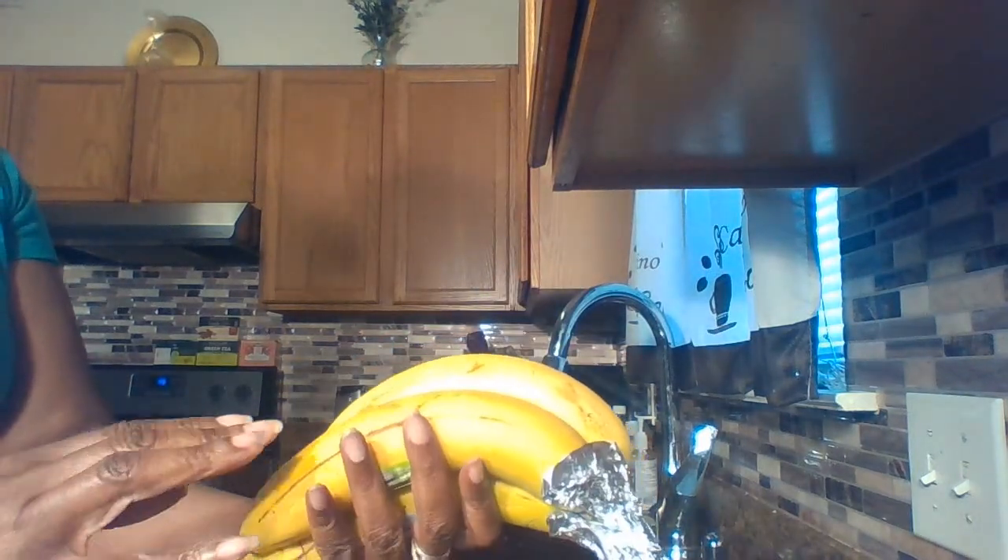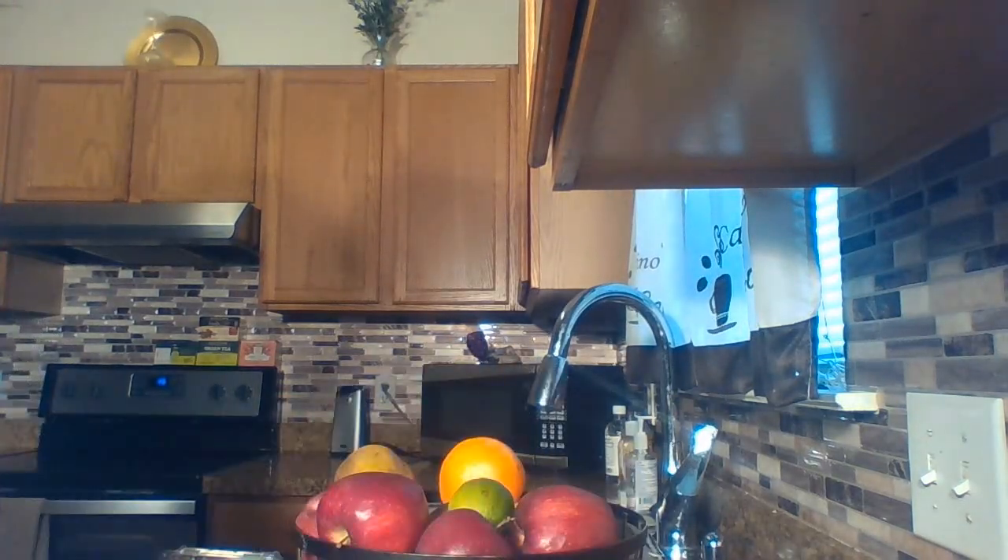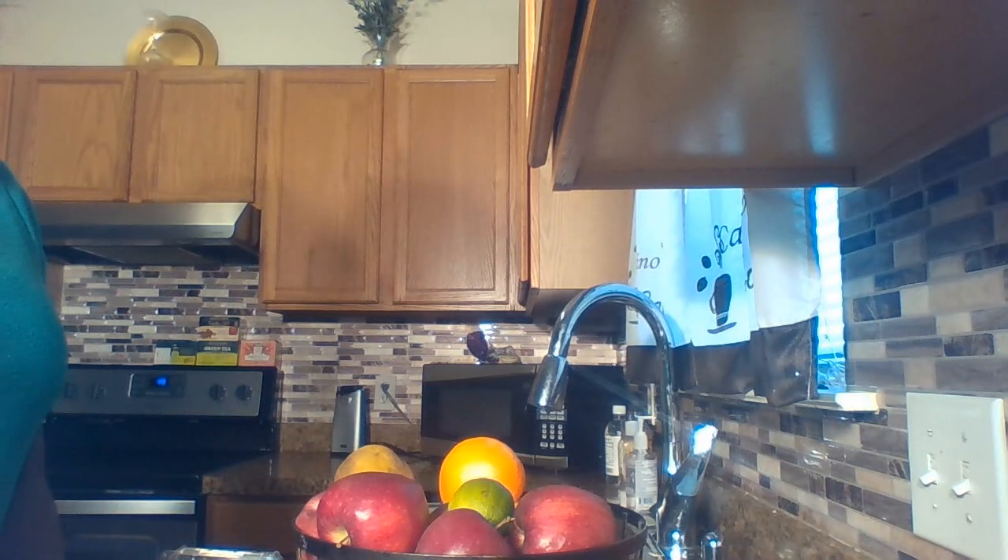Now, after a day or two, if you realize you're still not ready to eat your bananas, I would suggest just slicing them up, placing them in a storage bag, and putting them in the freezer. When you're ready for that smoothie or that drink, your bananas are good to go.